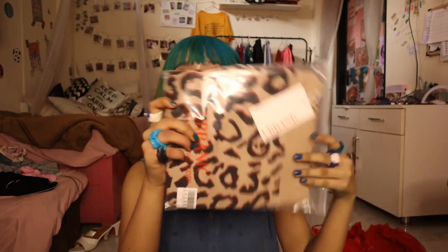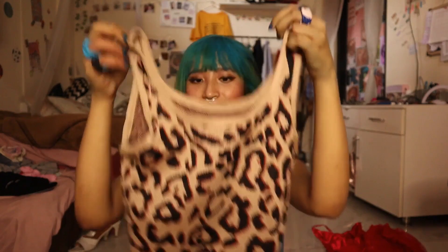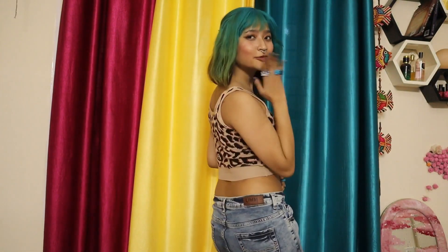Now here are the Urbanic tops and I'm really excited. First up is a very cute cheetah printed crop top. I love the packaging — it's just so professional and cute. I love the cheetah print. Also, Clubhouse was going on in the background while I was recording this video and I'm addicted to that app.